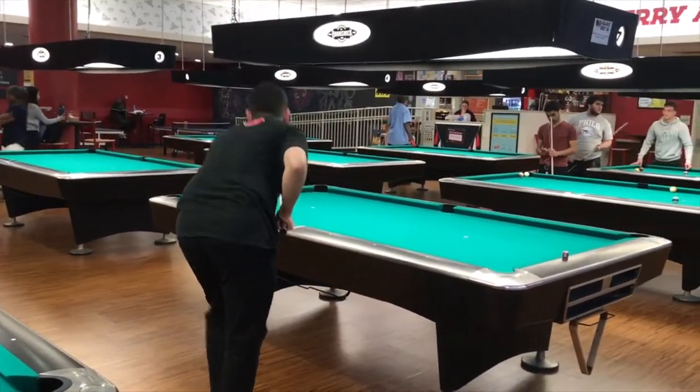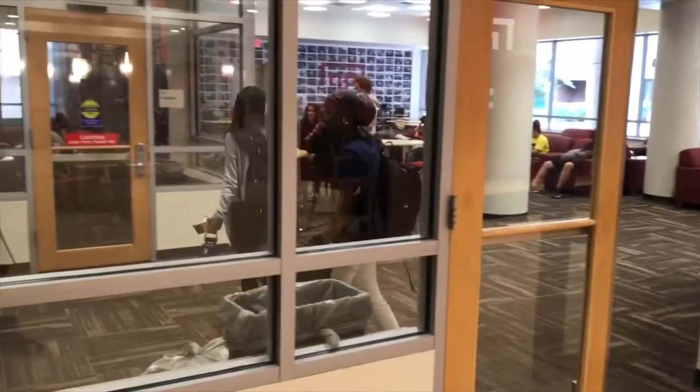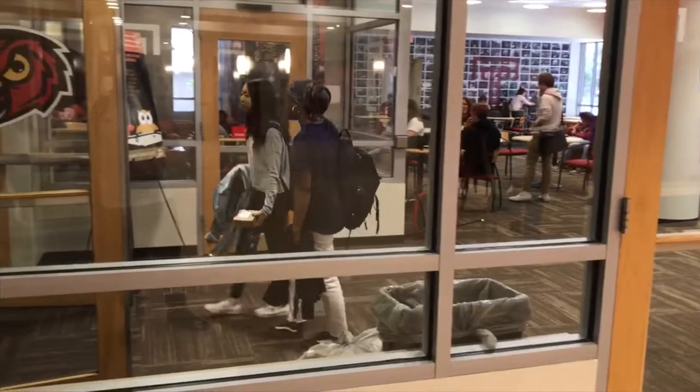You can rent equipment for about two dollars and play with friends. Right next door is the TV room where you can watch TV, YouTube videos, or movies, or just hang out.